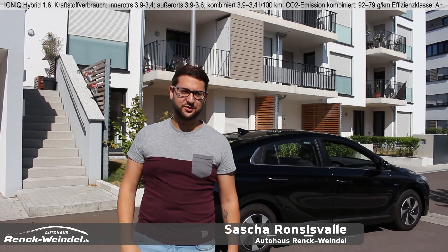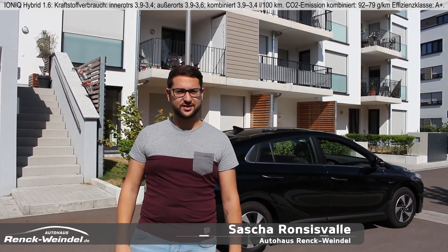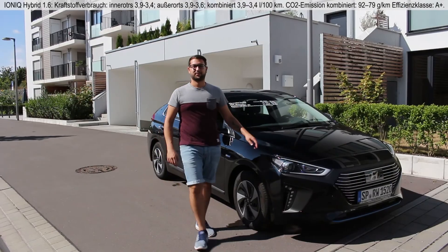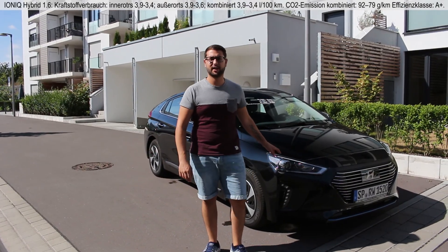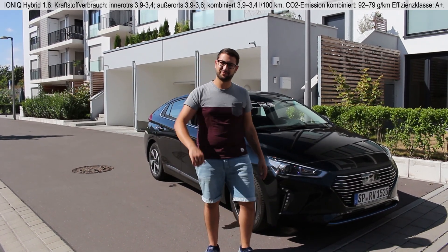Hello guys, my name is Sascha Roncesvalle for the Autohaus Renke-Weindl, und in der heutigen Folge beschäftigen wir uns ausschließlich mit dem Thema Hybrid. Dafür habe ich euch heute den Hyundai Ioniq Hybrid mitgebracht. Mit dem gehen wir jetzt ein bisschen auf Probefahrt und ich zeige euch ein paar Sachen. Kommt mal mit mir!